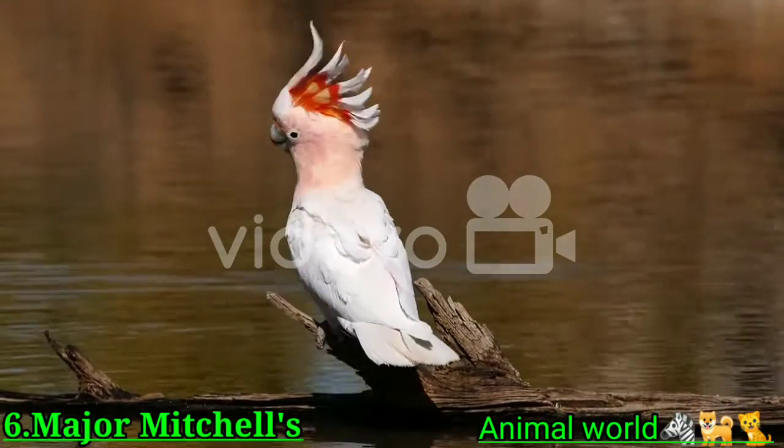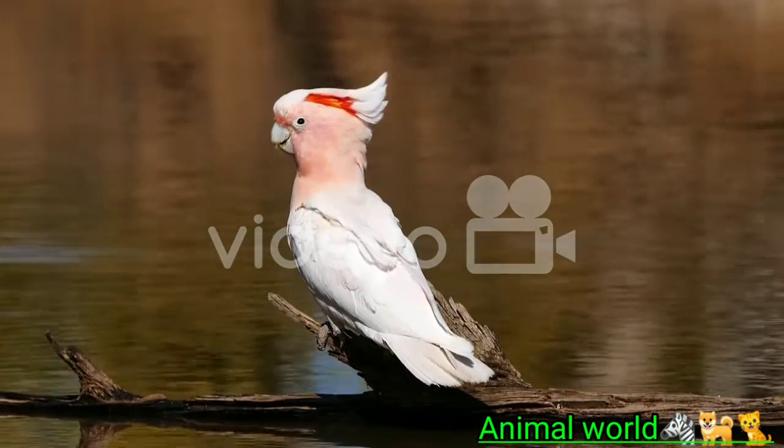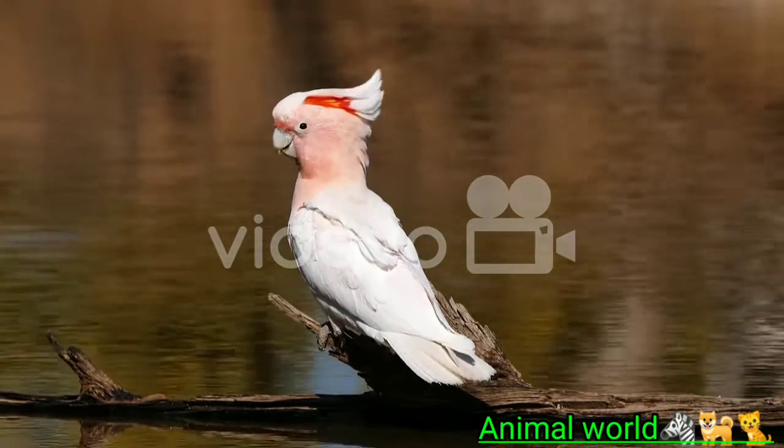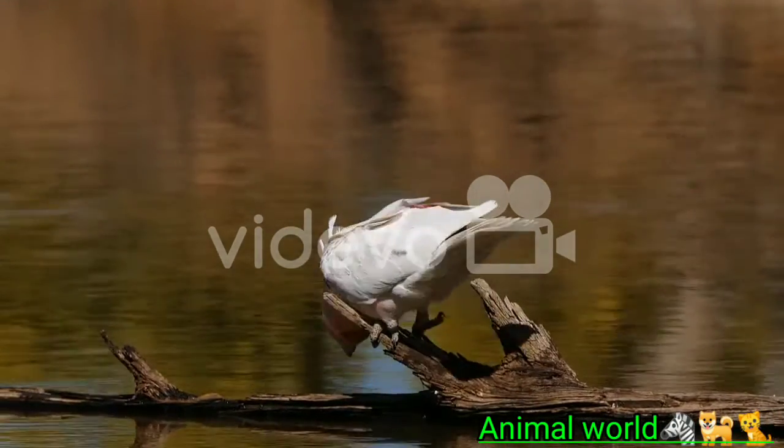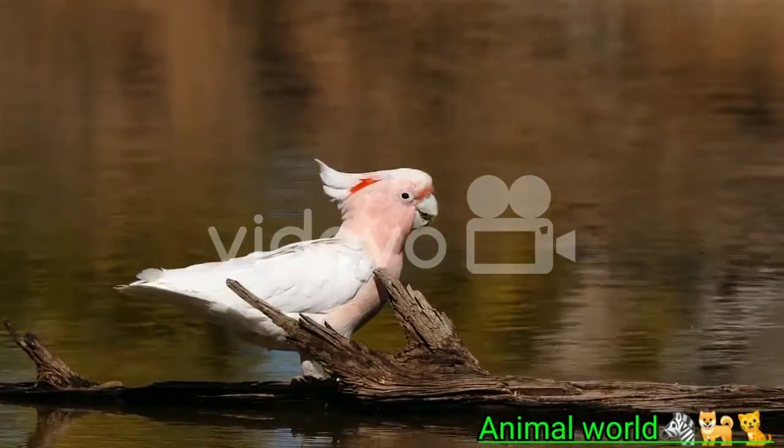The Major Mitchell's Cockatoo is an attractive and intelligent bird that is known for its colorful crest. While they are a sight to see, these cockatoos need specialized care and large enclosures that not all people can accommodate. They are also recommended for those who are familiar with large parrots.